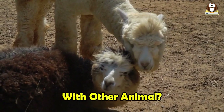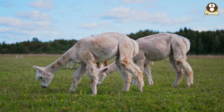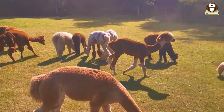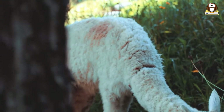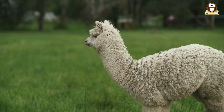Mini alpacas are generally sociable creatures that can get along with a variety of other animals. They are herd animals, so they thrive in groups, whether with other alpacas or different species. The best companion animals for alpacas are often other herd animals, including llamas, miniature horses, donkeys, sheep, and goats. They can also coexist with poultry and livestock guardian dogs. However, larger animals such as cattle and horses above 14 hands may pose a risk, and pet dogs may not always be suitable companions due to their predatory instincts. It's essential to ensure they have enough space and resources to prevent competition and conflict.